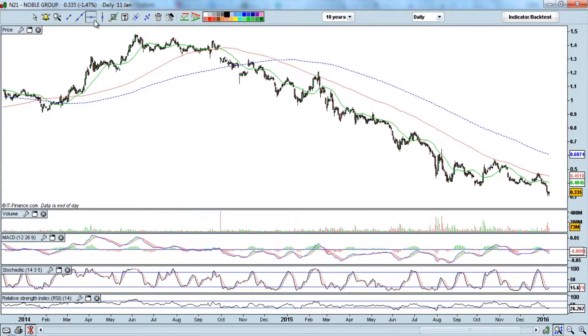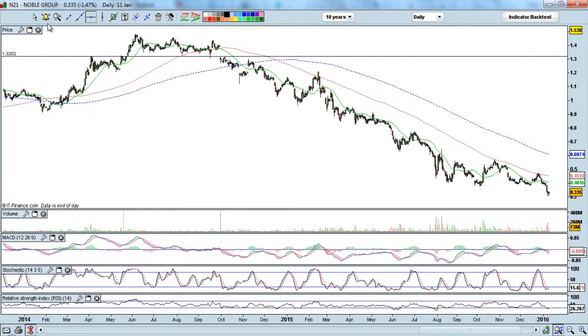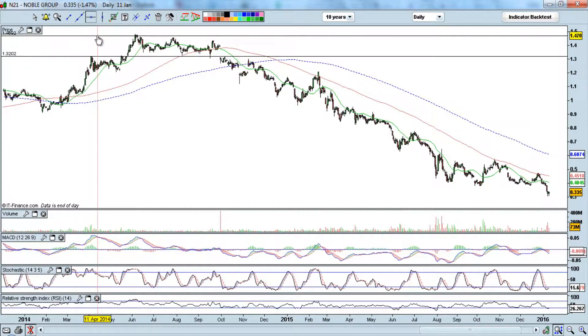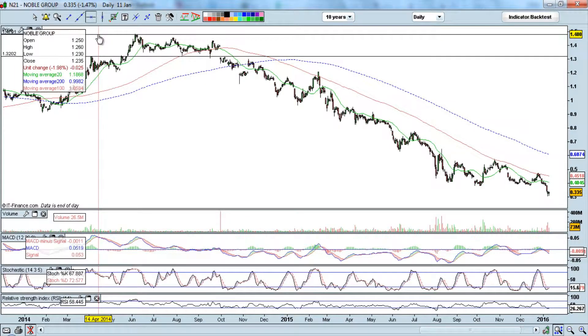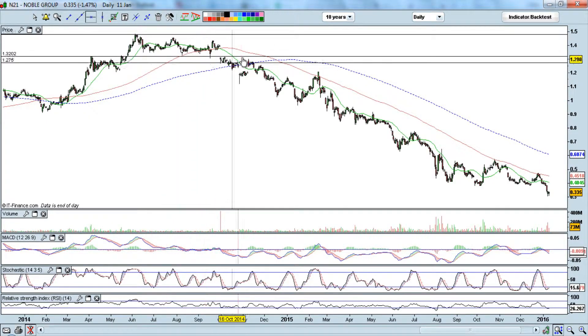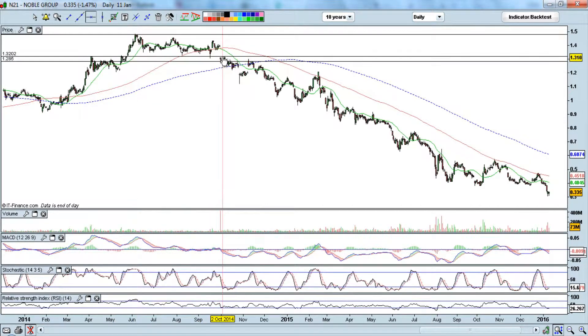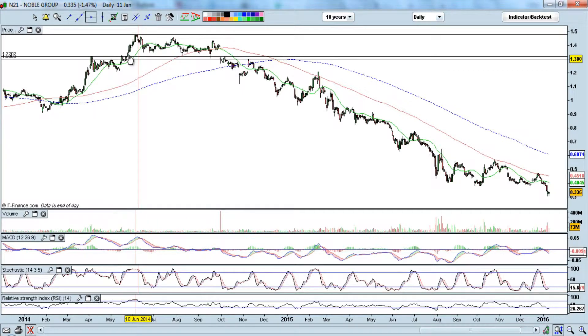But at this point it started to consolidate, so let's draw some support and resistance lines. We're seeing support right over here at about the 130 to 132 level. It consolidated sideways just slightly below the 150 level but could not break above 150. From May 2014 to September 2014, the price was consolidating sideways.